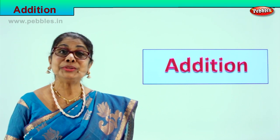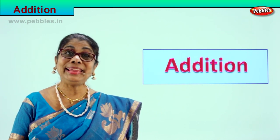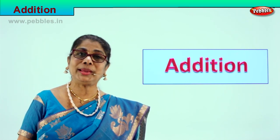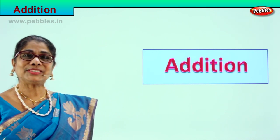You have two boxes of pencils and your brother gives you one more box. Two and one together make three boxes, and that is addition. One box of chocolate plus two more boxes of chocolate makes three boxes of chocolate. So shall we go to our exercise? Look at the objects, count, put them together, and that is adding. Today we are going to enjoy doing our addition with different numbers and different objects.